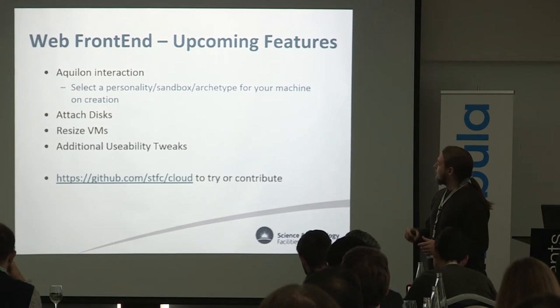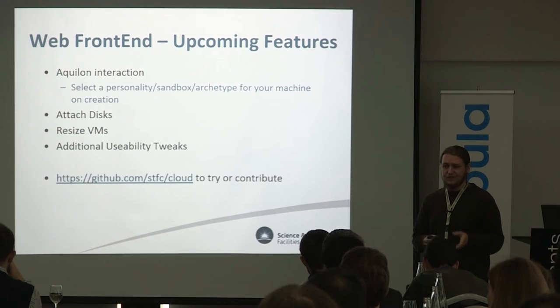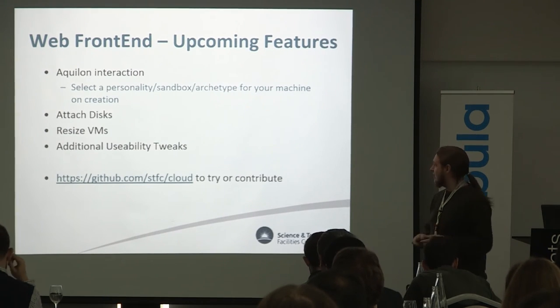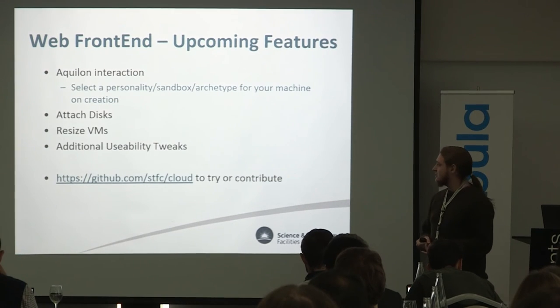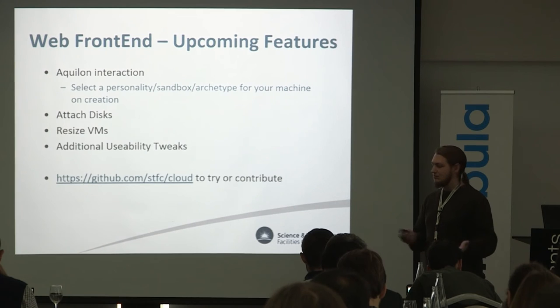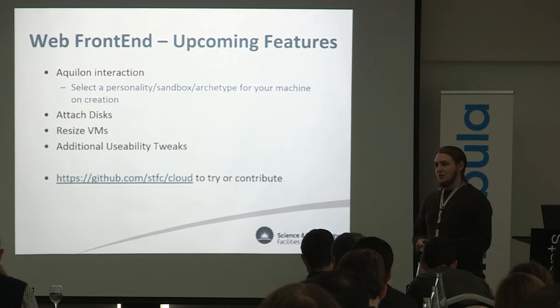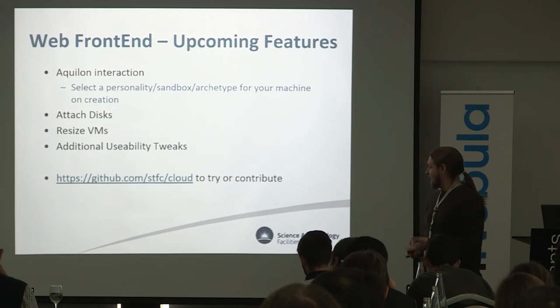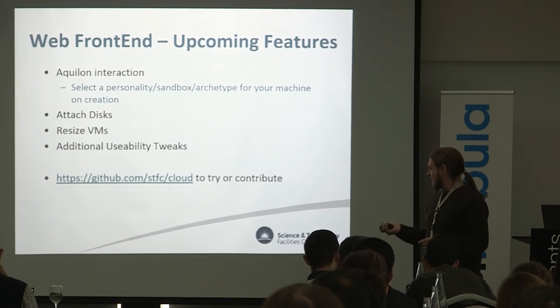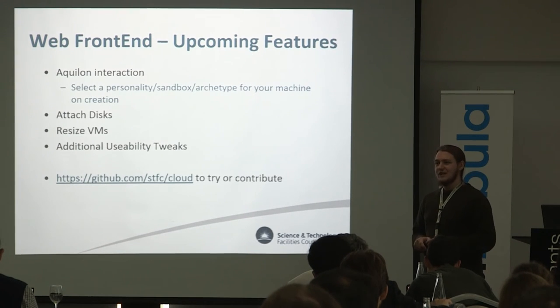Upcoming features for the web front end include adding interaction with Aquilon, surfacing the variables to users when they create a machine, the ability to attach additional disks (something users ask for but many don't know they can request), and the ability to resize VMs. At the moment everybody gets a VM with one core and four gigabytes of RAM — if they want more they can contact us and ask, but a lot don't. We also have various additional usability tweaks planned. It's on GitHub — it should work on pretty much any standard Open Nebula installation. Alvaro over at UGent has managed to get one up and running.